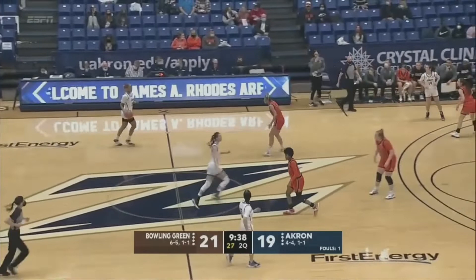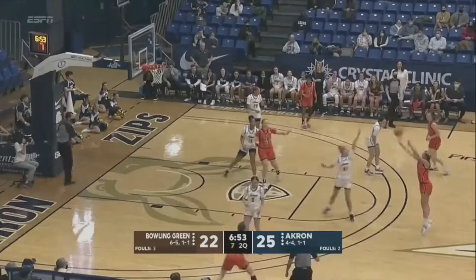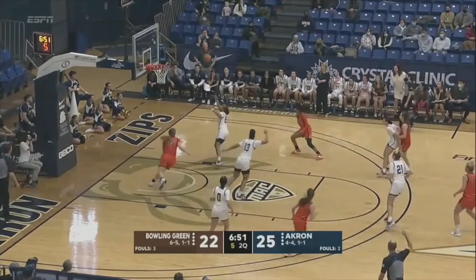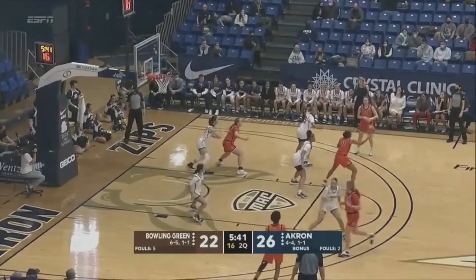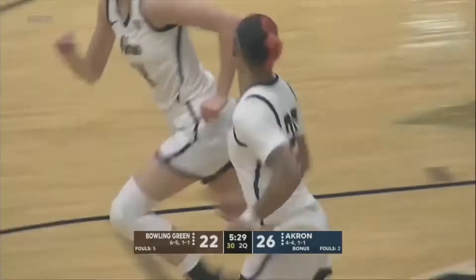Dawson gives the Akron Zips the lead. Katie Hempfling comes from Ottawa, Glandorf — obviously great basketball tradition up there in northwest Ohio. And she just continues to do a lot of different things. Clock at seven. Lewis deep triple — nope, off the side of the iron. They talk about that at the defensive end, but it's so true at the offensive end too: what is your go-to and who is your go-to?